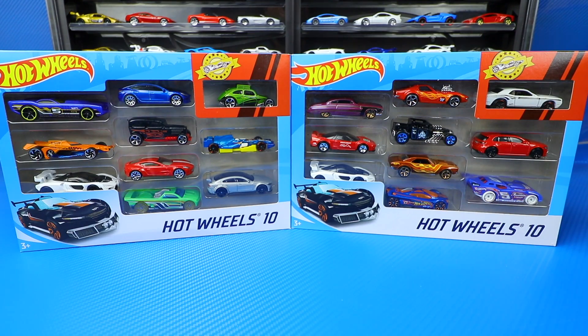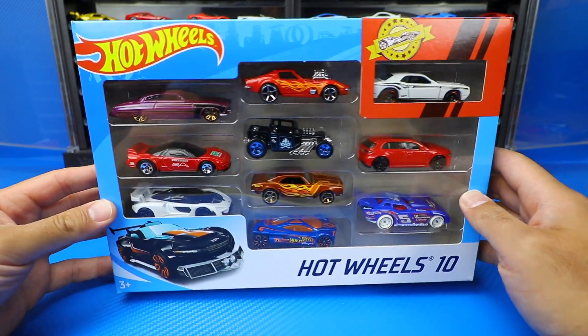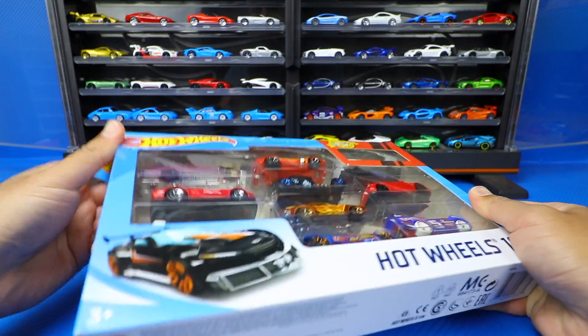So let's go ahead and open up these 10-packs and we will start with this one right here — really nice looking cars in this pack. Let's go ahead and pop it open.